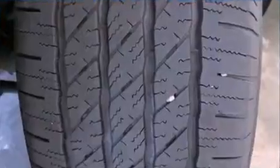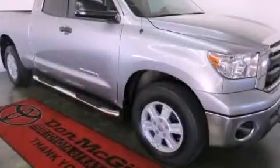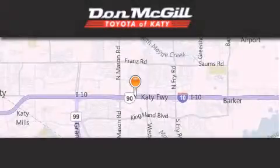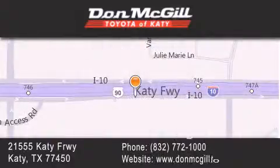This vehicle is sure to sell fast. Call and arrange your test drive today. Don McGill Toyota of Katy is located at 21555 Katy Freeway in Katy. Our goal is to exceed all of your expectations to ensure that you'll return for future visits.